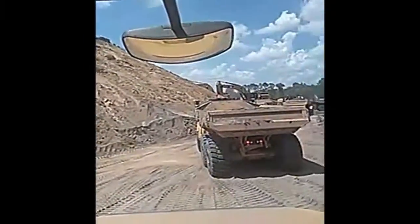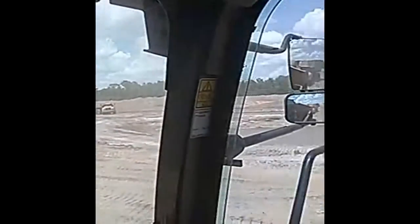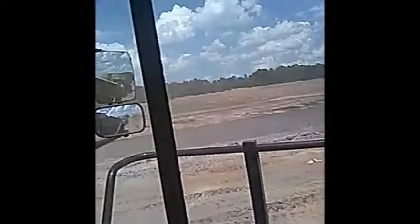Now here I am in the job site. This is a view from inside the cab of the truck. See all these mounds of sand? That's the trucks right there. We're going to be moving those sands. You see that big pond? We dug that pond out.